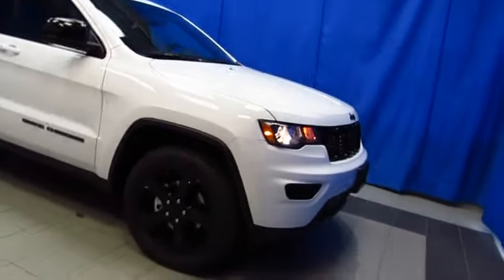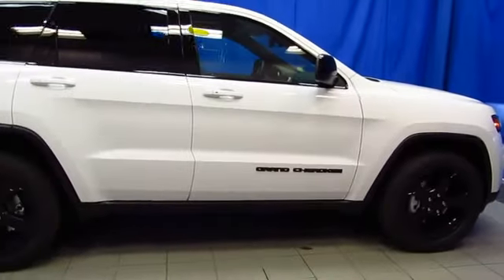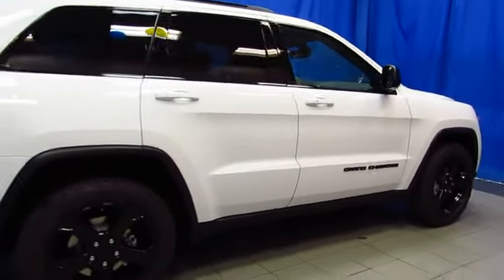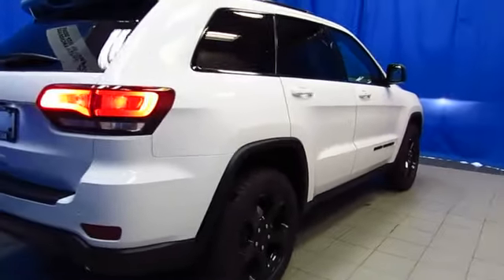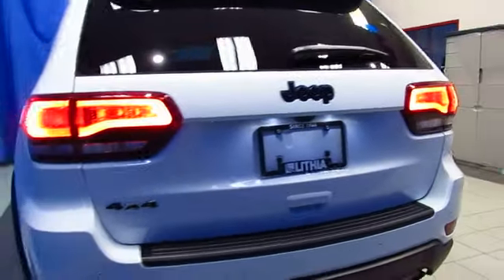The Jeep Grand Cherokee is the most awarded SUV ever, and this is a gorgeous 2019 Upland Edition at Lithia Chrysler Jeep Dodge Ram Fiat, 9600 Old Seward Highway is where we're located. Come drive this and find out why this is the most awarded SUV ever.